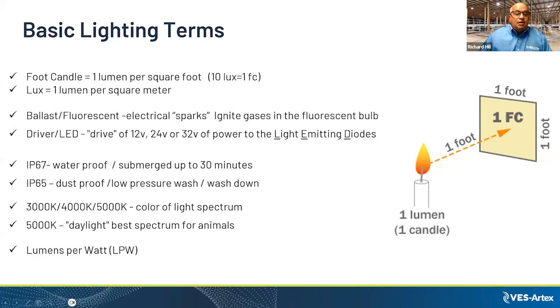Next is the color spectrum — 3000, 4000, 5000K. 5000K is the best one for animals. Another important factor is lumens per watt, which tells you the efficiency of the product you're purchasing.